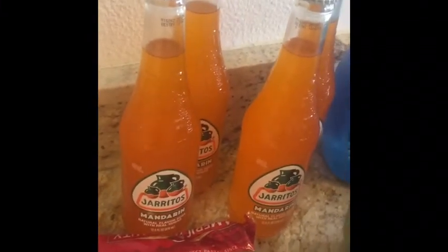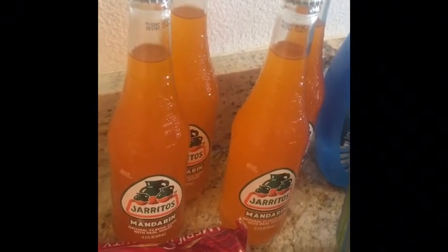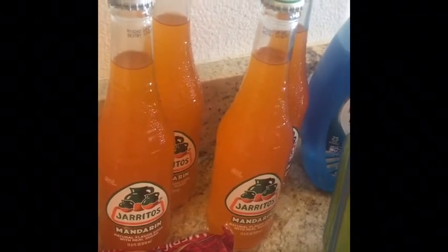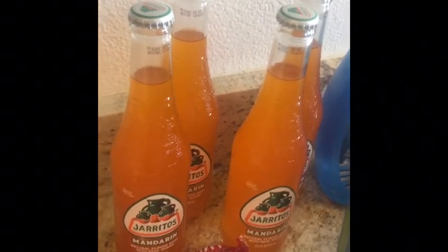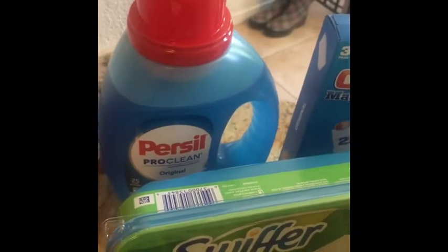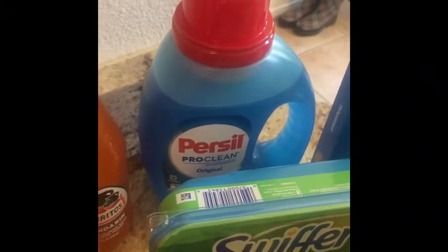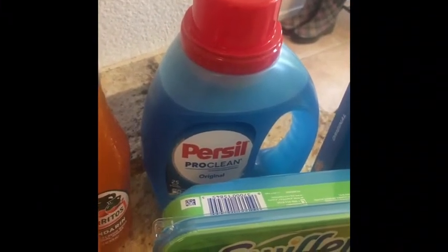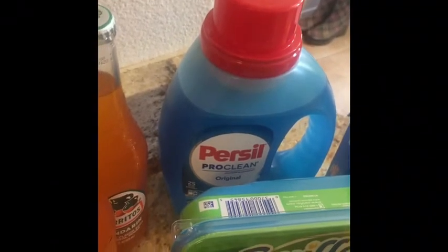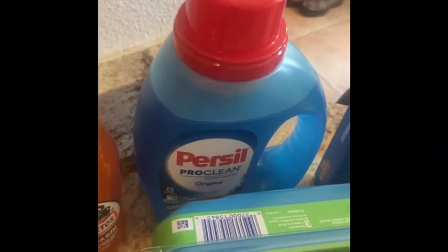Jarritos were $0.78 each. I submitted to Ibotta for $1.24. I used a $2 off coupon from RetailMeNot and I submitted to Ibotta for $2, making the final price $1.24.